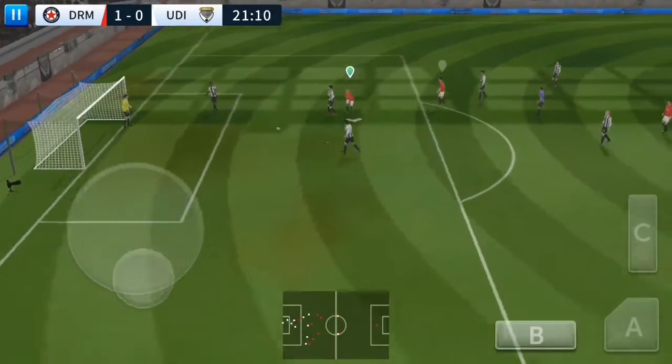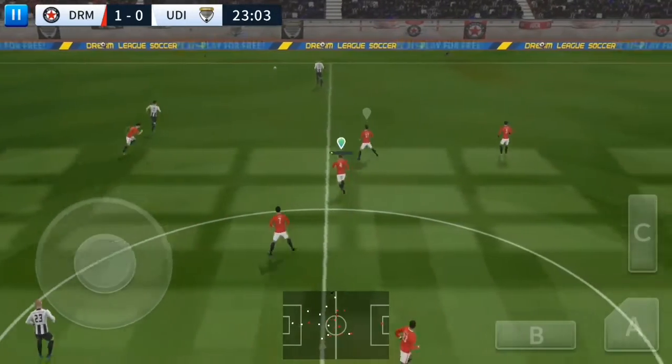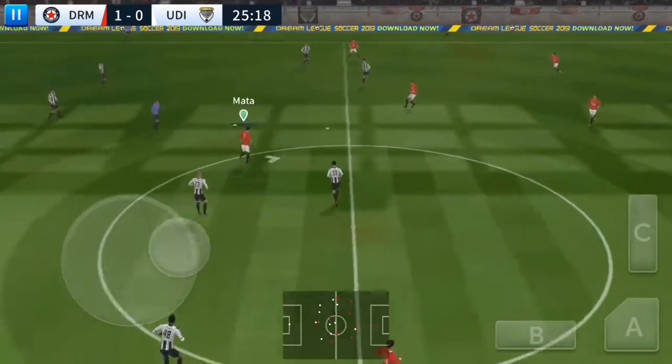De Sousa. Danielio. Good clearance. That's good link-up play.